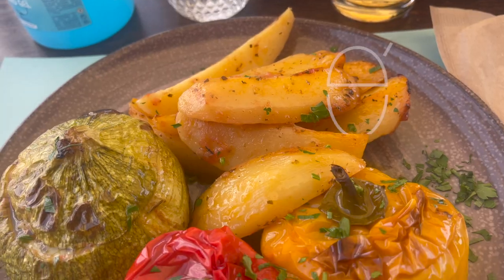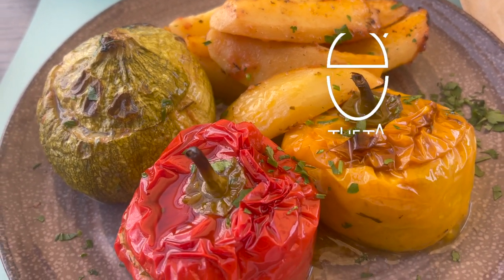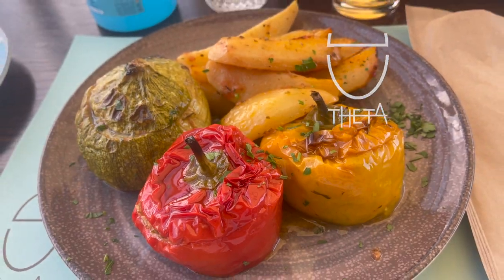Sitting here at Theta Athens — it's an amazing little place. This view is the best view you could possibly ask for.